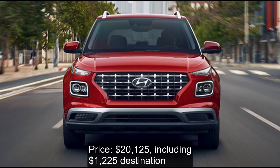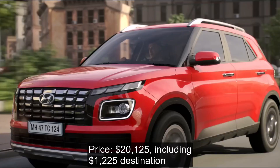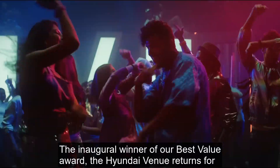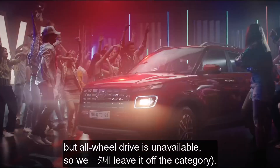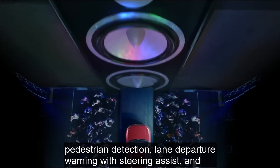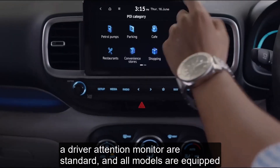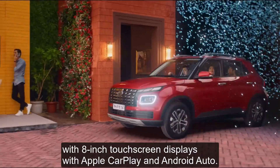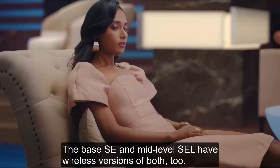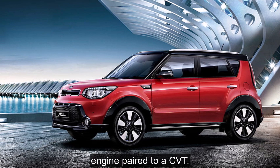Number 7: 2022 Hyundai Venue SE. Price: $20,125 including $1,225 destination. Combined Fuel Economy: 31 mpg. The inaugural winner of our Best Value Award, the Hyundai Venue returns for 2022 as a full SUV. Advanced safety features including automatic emergency braking with pedestrian detection, lane departure warning with steering assist, and a driver attention monitor are standard. All models are equipped with 8-inch touchscreen displays with Apple CarPlay and Android Auto — the base SE and mid-level S have wireless versions of both. Power for all versions comes from a 4-cylinder engine paired to a CVT.